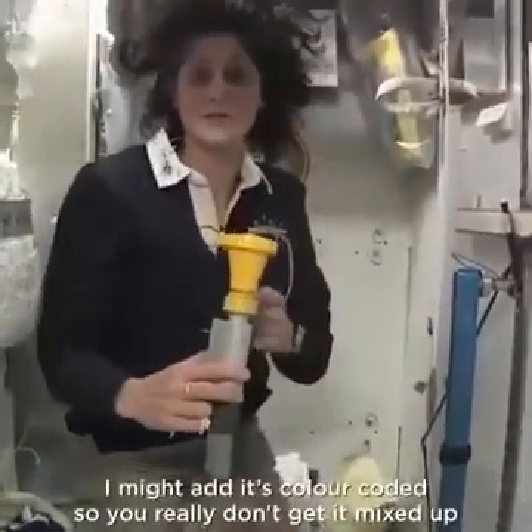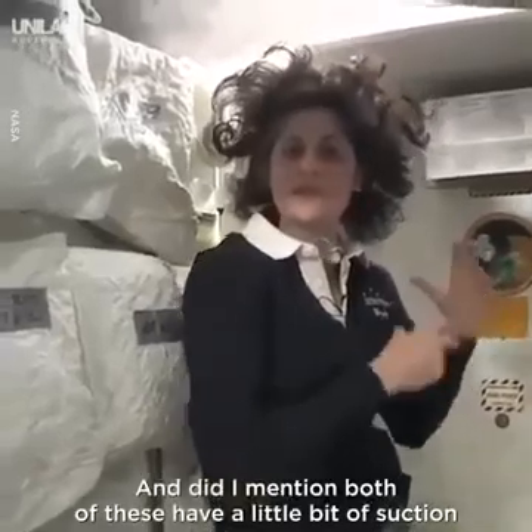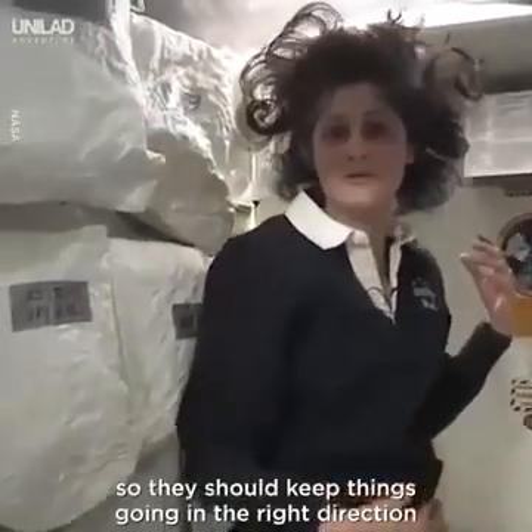I might add it's color-coded, so you really don't get it mixed up, which is nice. Yellow is for number one. Both of these have a little bit of suction, so they should keep things going in the right direction.